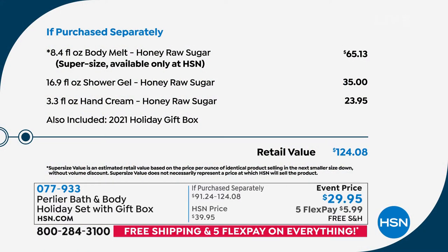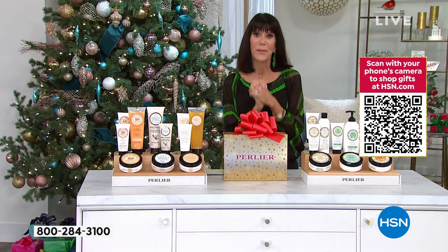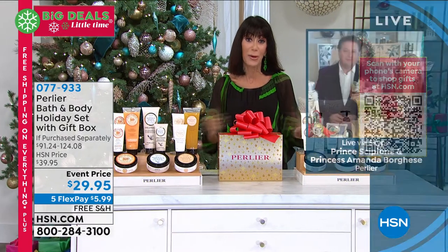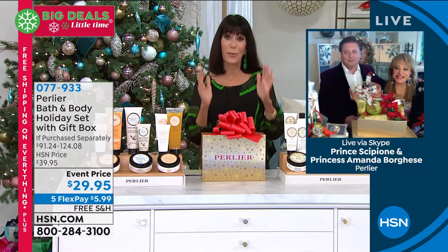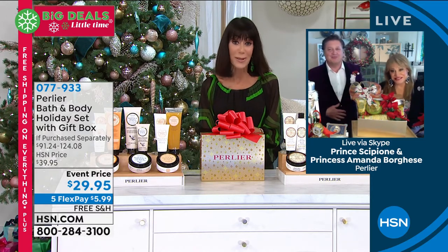Here's the breakdown for the honey raw sugar set: the body melt alone is 8.4 ounces — that's the super size, $65.13 alone — $35 for the shower gel, $23.95 for the hand cream. Without further ado, please let me bring in my incredible guests. I have been with Princess Amanda Breghese and Prince Cibione Breghese since day one, with a lot of incredible memories here at HSN.